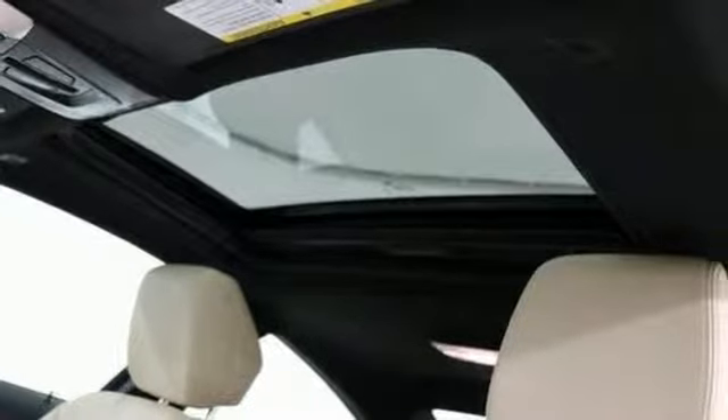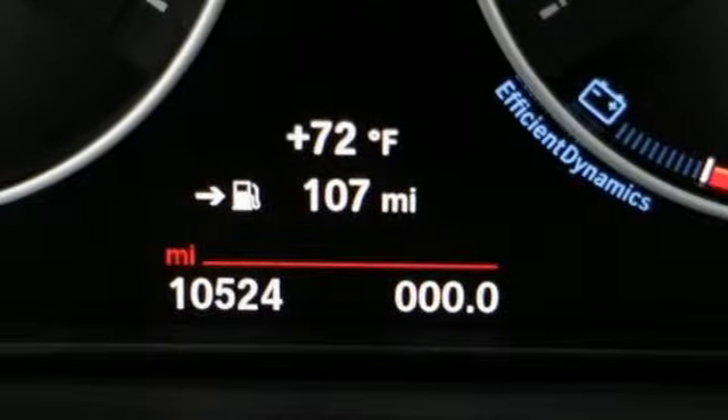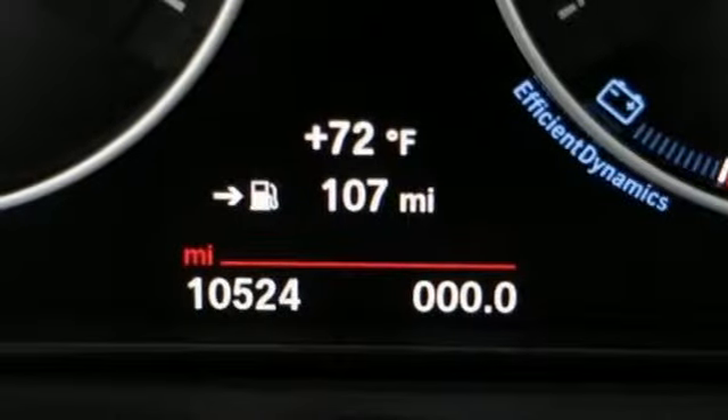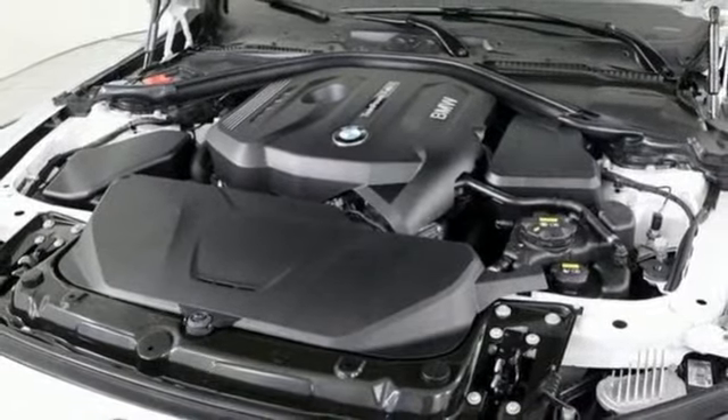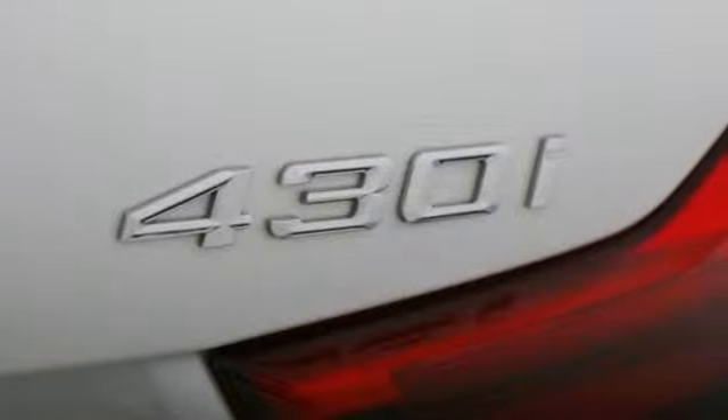Intercooled turbo inline four-cylinder engine. Gas pressurized shocks. External memory control. Driver memory seats. Rear wheel drive. Auto dimming rear view mirror. And power heated mirrors.